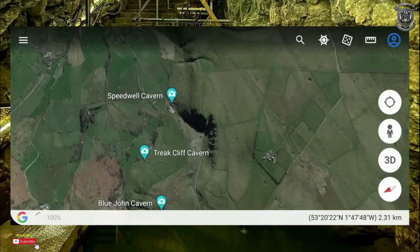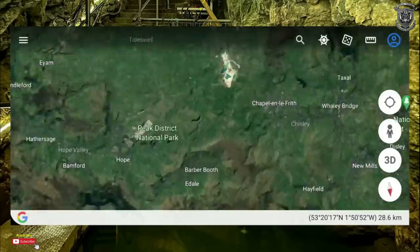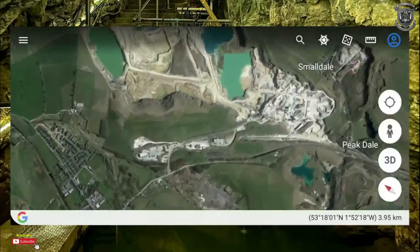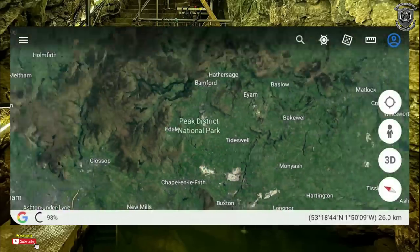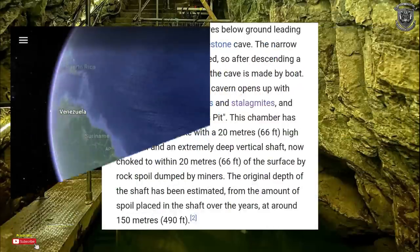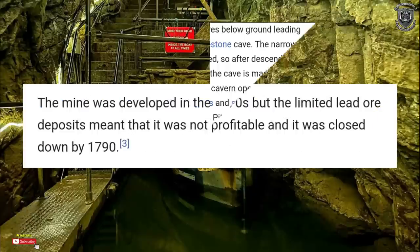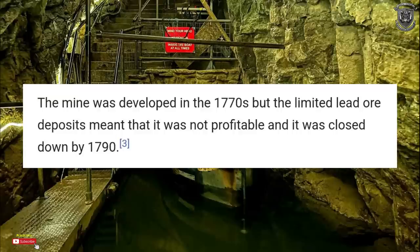The narrow adit is permanently flooded. After descending along a staircase, access to the cave is made by boat. At the end of the adit, the cave opens up with fluorspar veins, stalactites and stalagmites and a so-called bottomless pit. The chamber has an underground lake 20 meters higher, a waterfall, and an extremely deep vertical shaft choked to within 20 meters of the surface by rock spoil dumped by miners — an estimated 150 meters, which is 490 feet. The mine was developed in the 1770s but closed down by 1790.